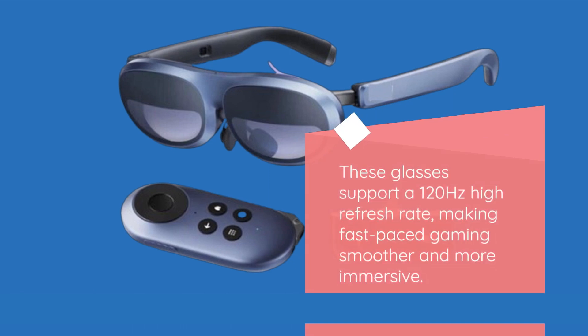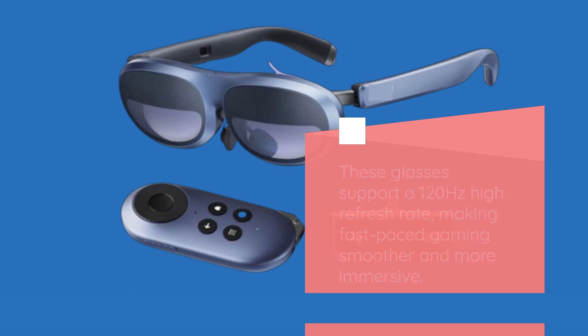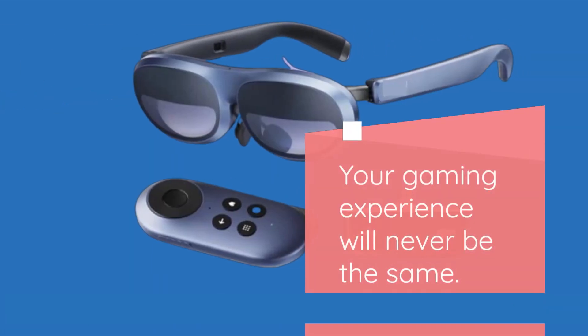These glasses support a 120Hz high refresh rate, making fast-paced gaming smoother and more immersive. Your gaming experience will never be the same.